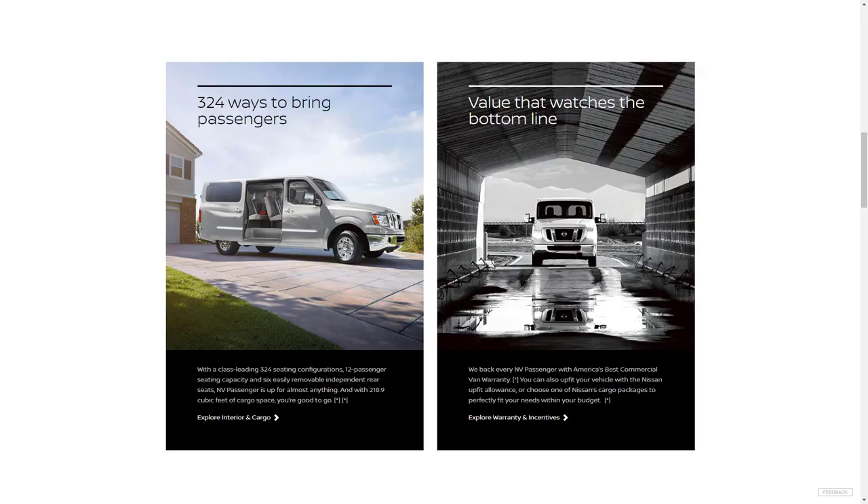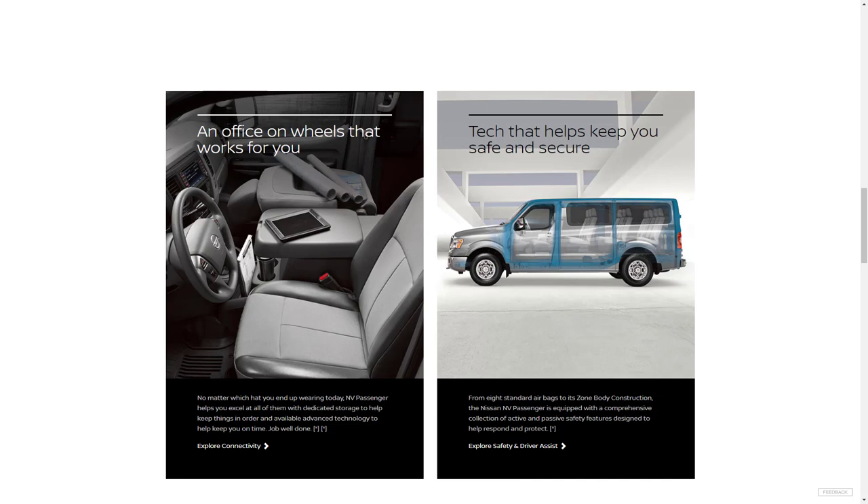But the NV fits the bill as an all-around van adept at carrying passengers, cargo, and pulling a trailer or boat, and does it at an attractive price. If you can live with some of its old tech and no-frills cabin quality, the NV Passenger makes a compelling option.